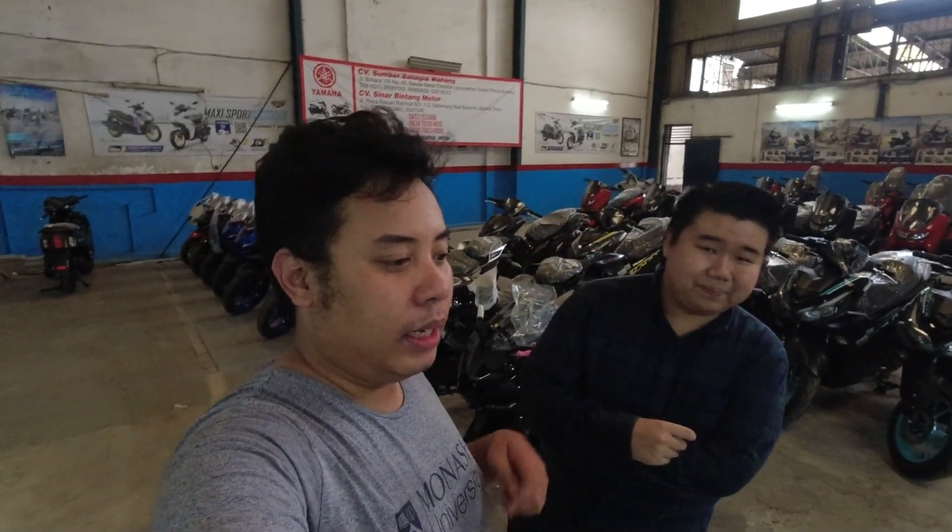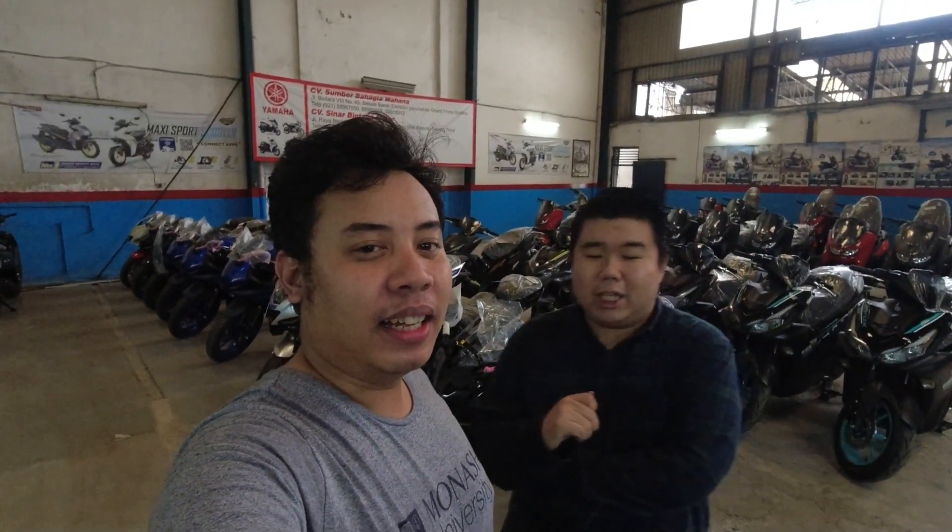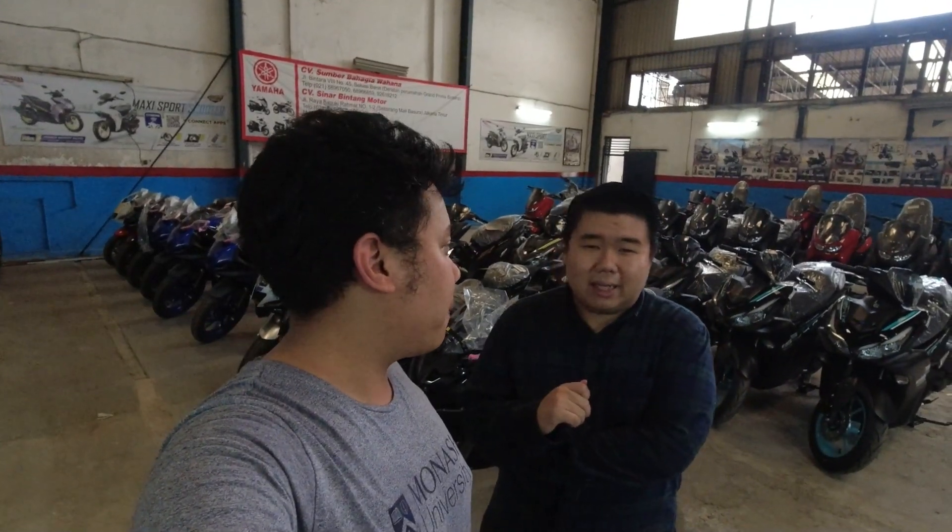Oke, itulah perbandingannya — kalian bisa lihat detailnya di First Impression Signature. Ditunggu video lainnya dari kita — kita akan upload banyak lagi. Kemarin kita lagi ada liburan dan project, membahas komparasi motor-motor. Stay tuned di Rotret pastinya, bulan ini lagi seru-seruan! Jangan lupa di-share dan follow untuk informasi terupdate Yamaha, dan juga follow Gila Kunters untuk update motor-motor yang dijual SBW Motor Group. Salam ketemu di video selanjutnya — salam semakin depan!